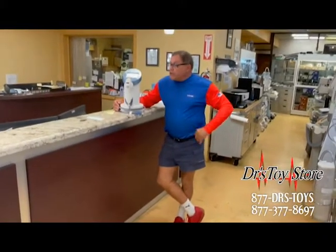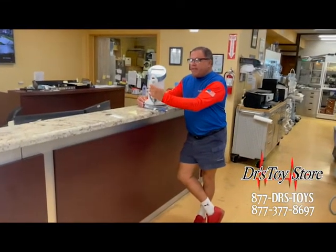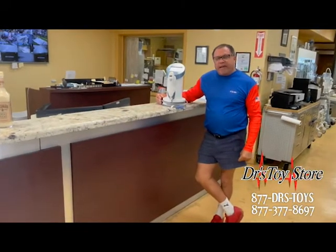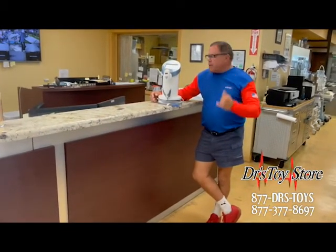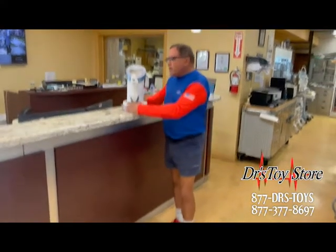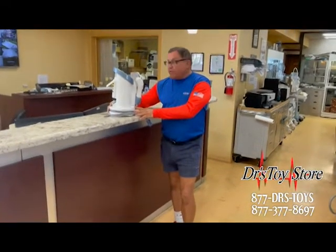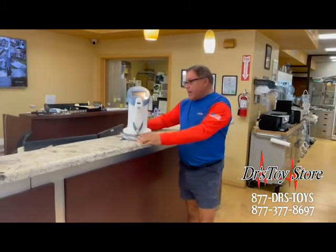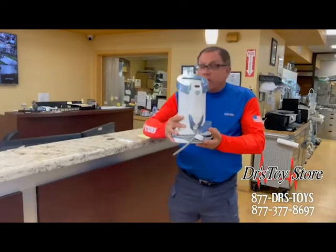Welcome to the Doctor's Toy Store. Today I've got a Palomar Emerge — it's basically a mini Fraxel that's very effective on the face, the back of the hands, under the chin, and eyebrows. It's small, it's compact, it's a great little unit. They did stop making it, but these are still running and running. We do buy and sell them, we can repair them, and it's very compact and small — great for on the go.